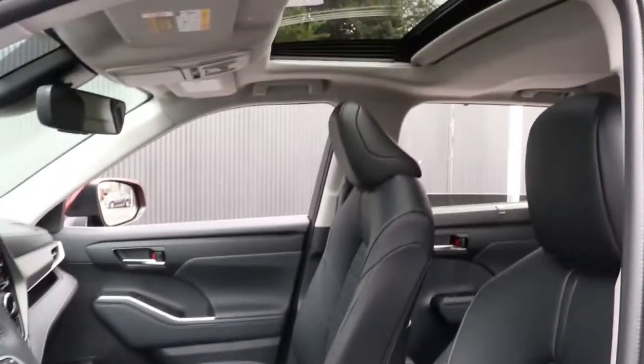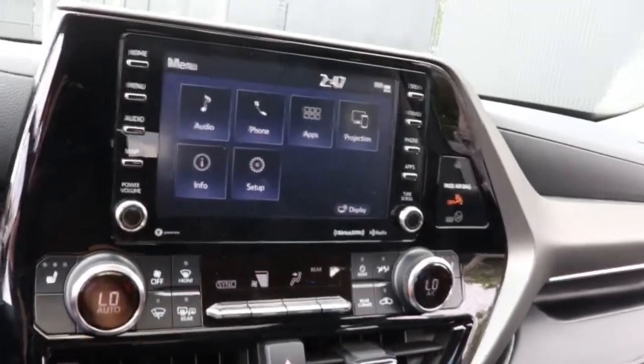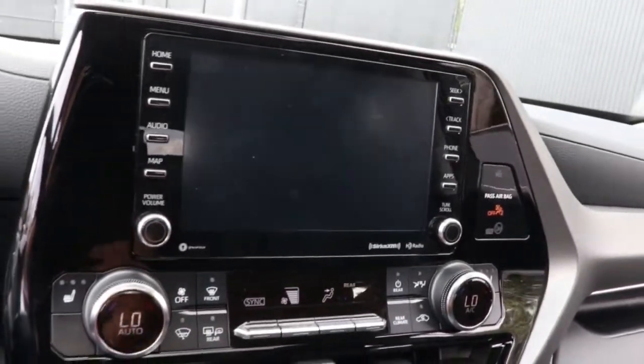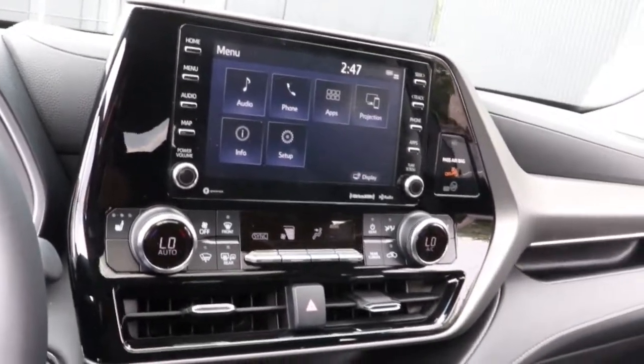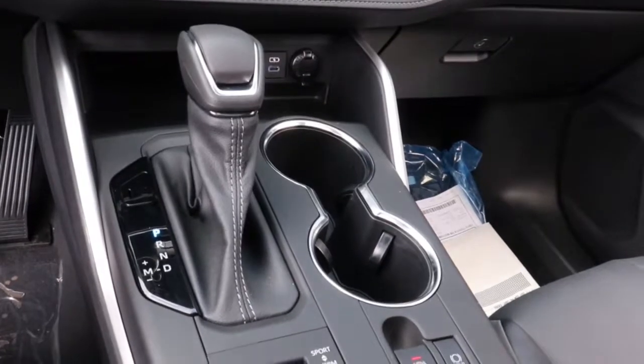The following are some of this vehicle's highlighted options: all-wheel drive, sun moonroof, keyless entry, lane keeping assist, adaptive cruise control, keyless start, power passenger seat, remote engine start, satellite radio, fog lamps.